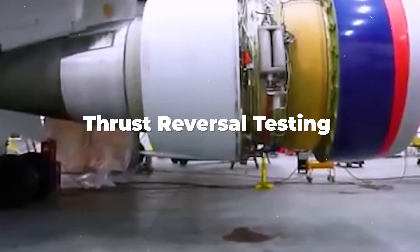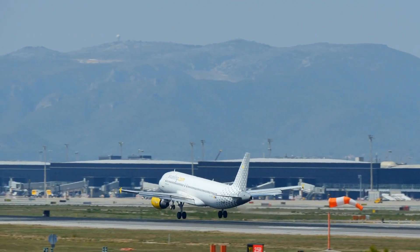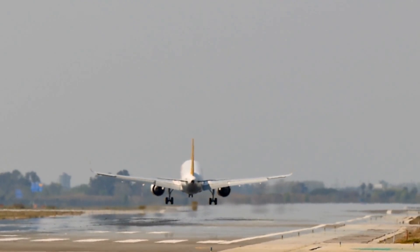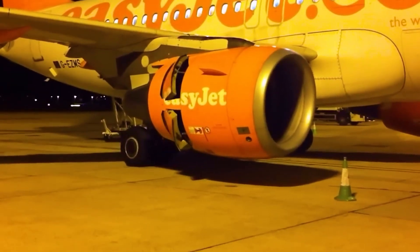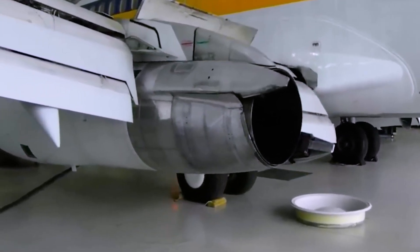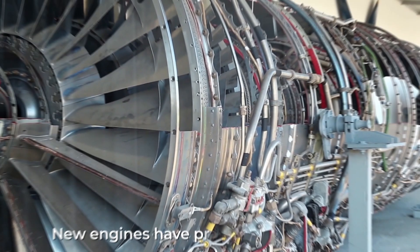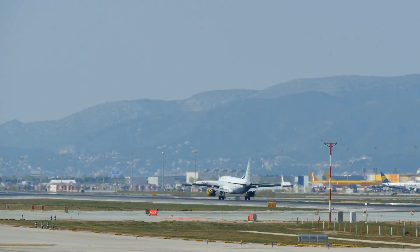Thrust reversal testing is super important for every aircraft engine. Thrust reversal helps planes slow down when they land, making landings safe — without it, landings would be dangerous. In this test, engineers look at how the engine operates safely and how it behaves when thrust reversers are used, simulating a plane's landing in a big wind tunnel while thrust reversers are on. Additionally, this test checks if the engine sucks in fuel vapors into the air intakes, which could be risky. New engines have protections against this, but they still get tested to ensure safe landings.